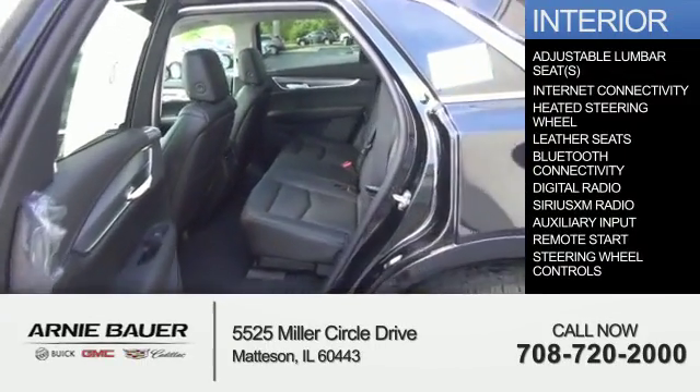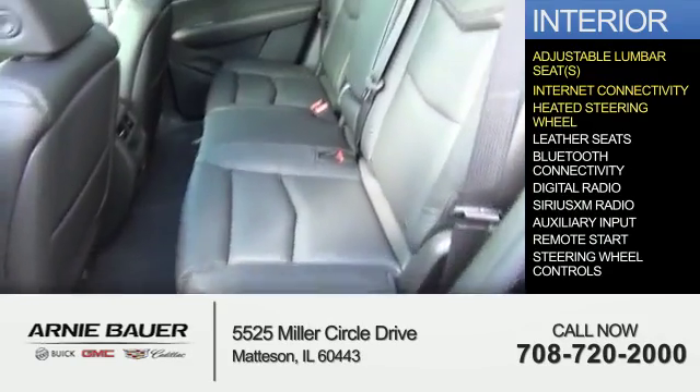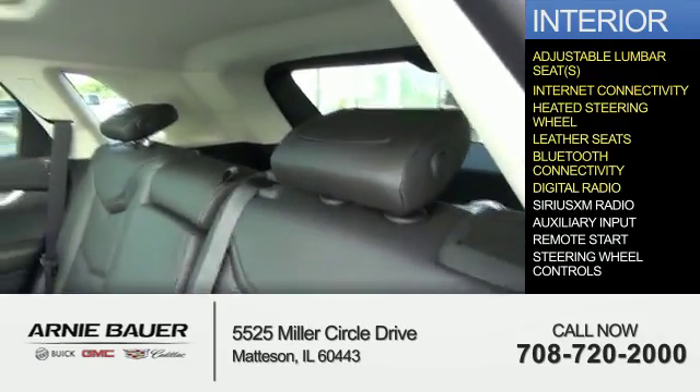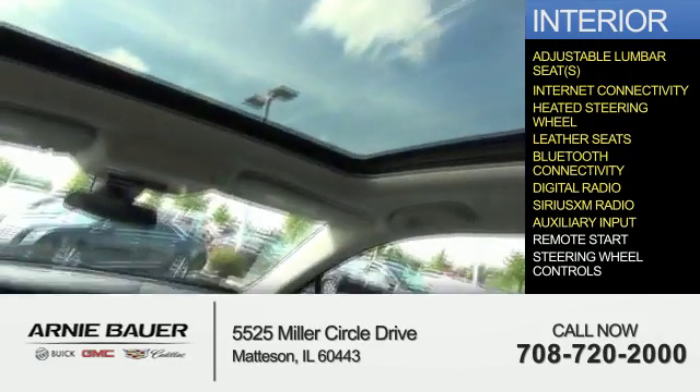Inside you'll find adjustable lumbar seats, internet connectivity, heated steering wheel, leather seats, Bluetooth connectivity, digital radio, Sirius XM satellite radio, and auxiliary input.